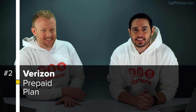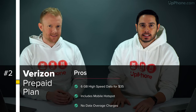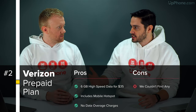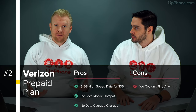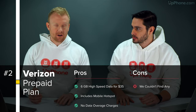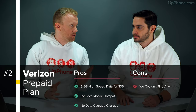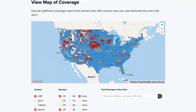Number two is the Verizon prepaid plan. We both have the six gigabyte variant of this plan — unlimited minutes, unlimited messages. There are a couple different data thresholds; we like the six, it's a nice in-between. You might be asking yourself, why don't you just get the AT&T plan? The answer is that where David lives up in the boonies, Verizon has much better service. So although AT&T is a great carrier, you might want to check out the coverage maps on upphone.com that let you compare every wireless carrier with each other.